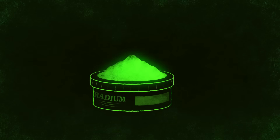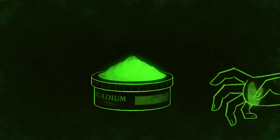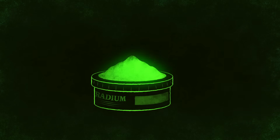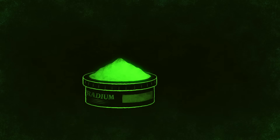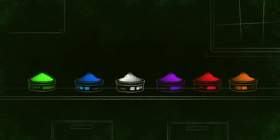Unfortunately, radium isn't the only pigment that historically seemed harmless or useful, but turned out to be deadly. That lamentable distinction includes a trio of colors and pigments that we've long used to decorate ourselves and the things we make: white, green, and orange.